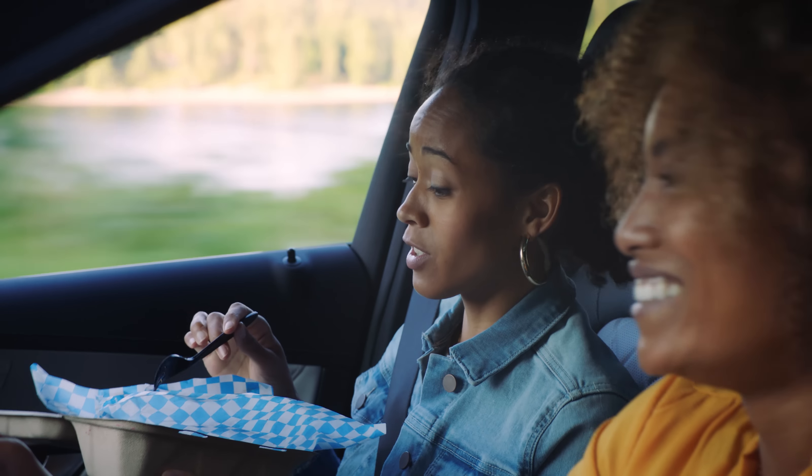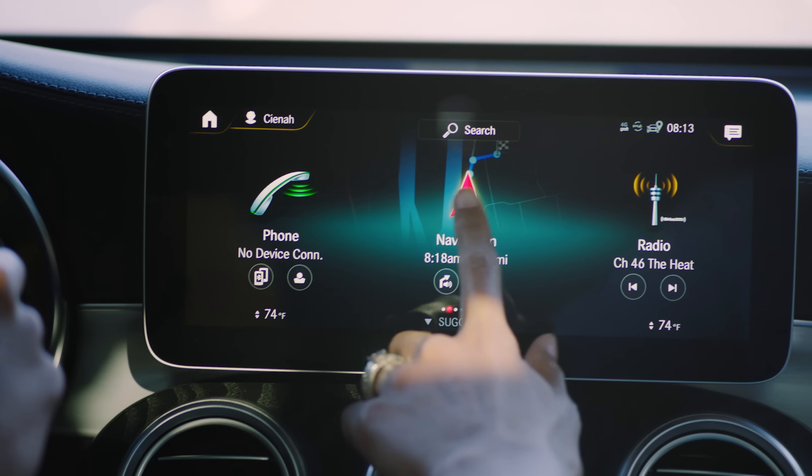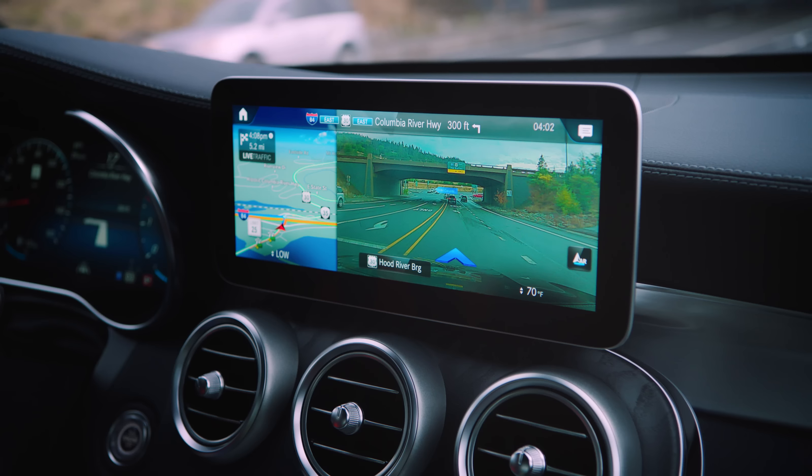Wow. Not driving is delicious. Stop. Like a 12.3-inch digital instrument cluster and 10.25-inch touchscreen with augmented video for navigation to take you where you need to go.